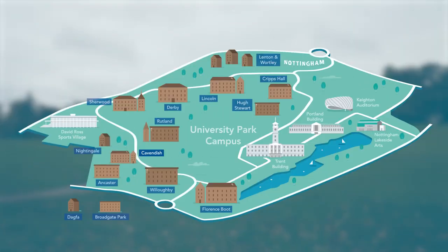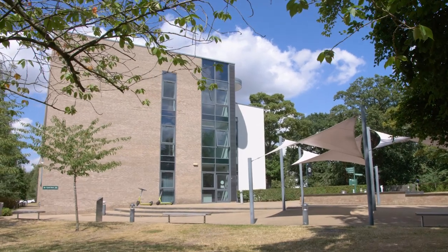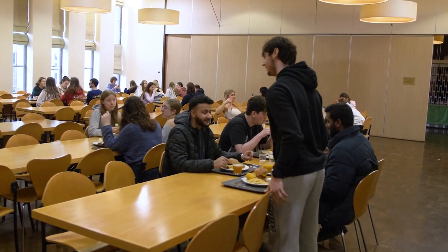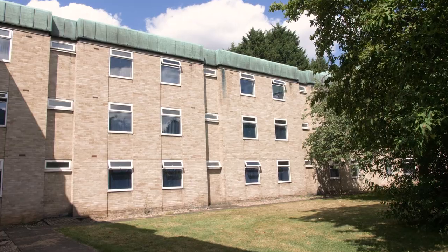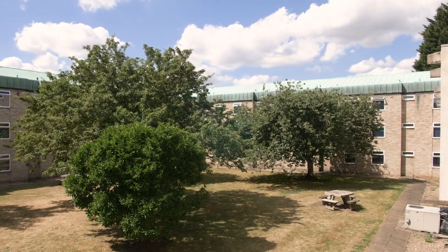Cavendish Halls is located near the west entrance of University Park campus, meaning it's pretty central so you'll never have too far to walk to get to all the facilities you need. It's also directly opposite the humanities building. It's catered halls which means all your meals are included in the rent you pay. Cavendish Halls is one of the bigger halls on campus with three buildings, but no matter which one you live in you get access to all the same facilities.